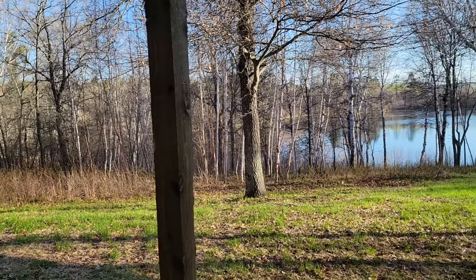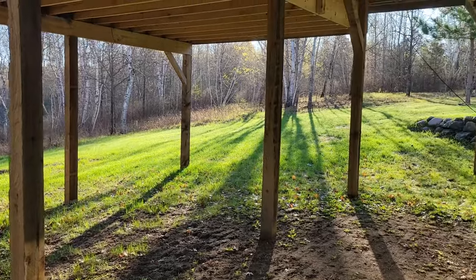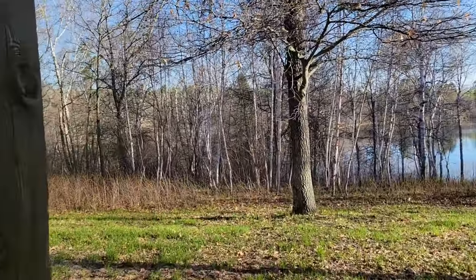It's about 7:30 right now. I got up pretty early since the sunrise is so early. Just look how pretty that is. We actually have a couple bears here.